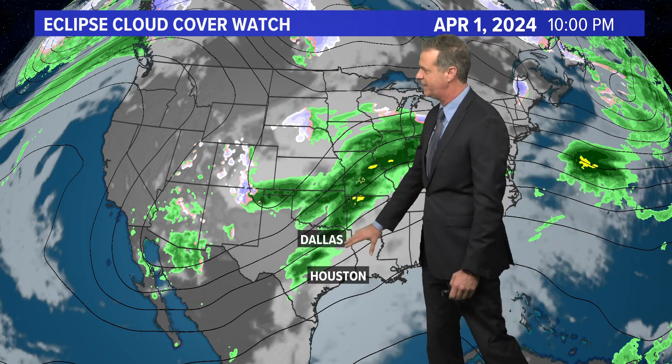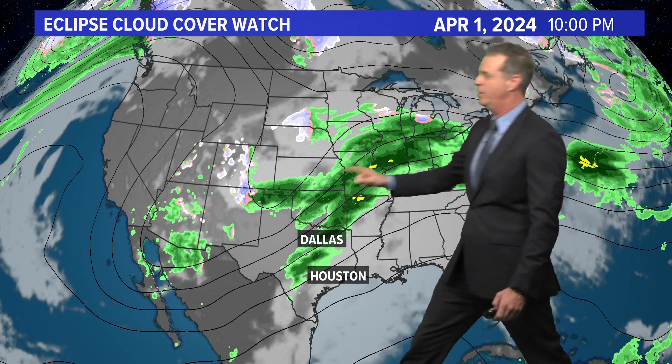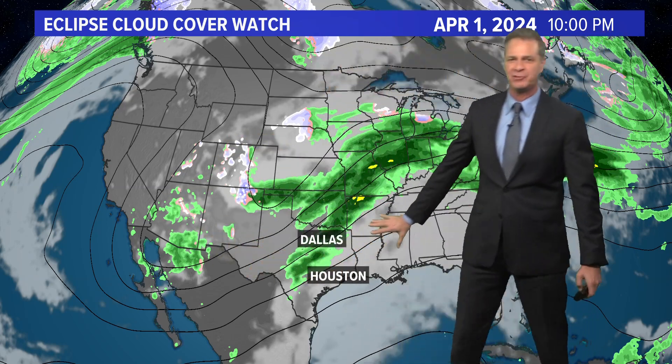We've got rain in central and north Texas this evening — that's right now. So spring storm systems out west bring clouds and rain to Texas.